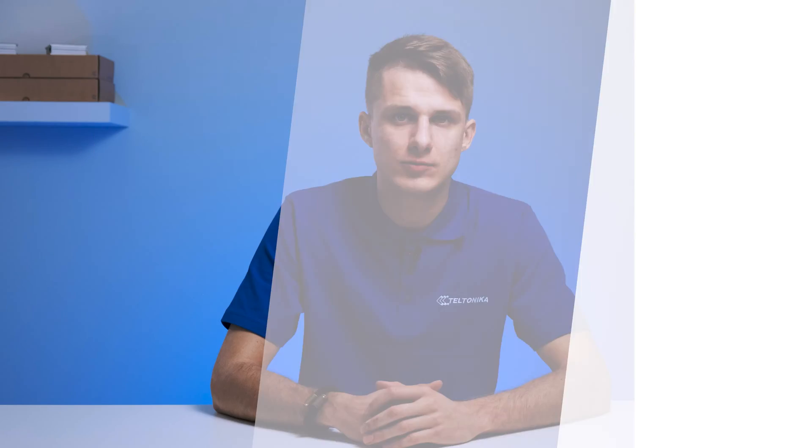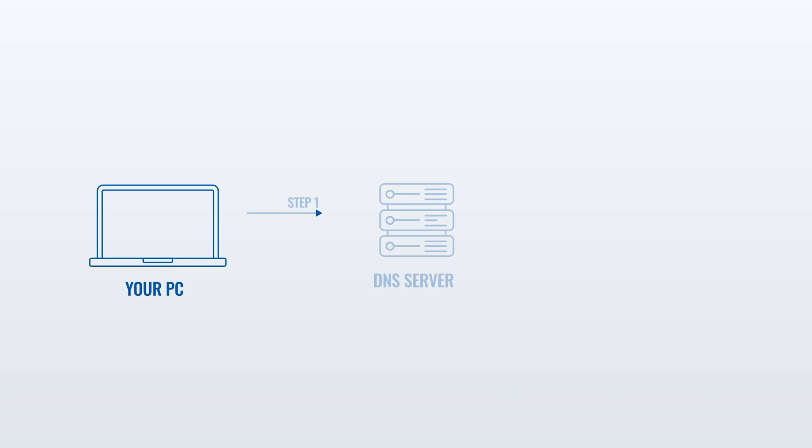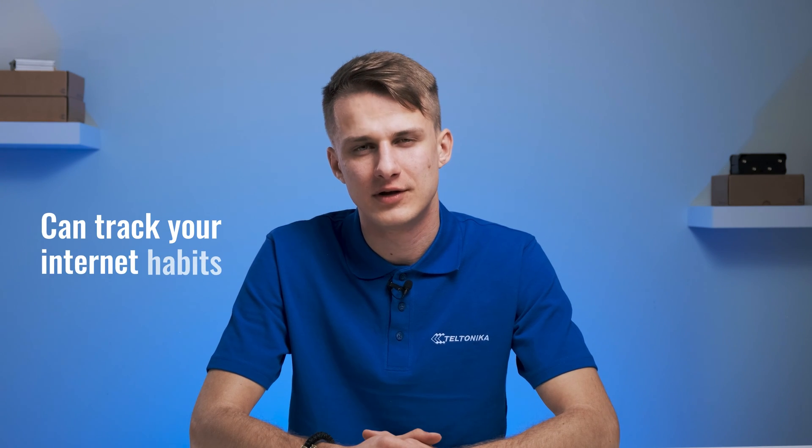The Domain Name System Protocol, or DNS for short, is essentially the internet's phonebook. It helps users and network devices discover websites using website addresses instead of having to memorize IP addresses. If you don't configure your DNS server, the device will use the default path via your internet service provider. How secure this is depends entirely on how much you trust your provider, and using the default DNS server means your provider can track your internet habits, which is something you might care about.